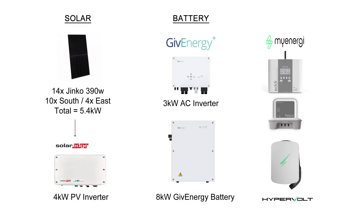Before we get into the stats, let's remind ourselves of my solar panel system: 14 Jinko 390-watt panels totalling 5.4 kilowatts — 10 on the south and 4 on the east — and a SolarEdge 4 kilowatt inverter. On the battery side we've got the 3 kilowatt AC inverter and the 8 kilowatt Gen 1 GivEnergy battery, plus the MyEnergi Eddy heating the hot water, the Harvi and the Hub, and the Hypervolt EV charger.